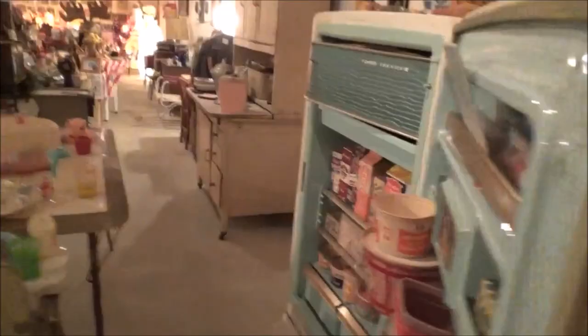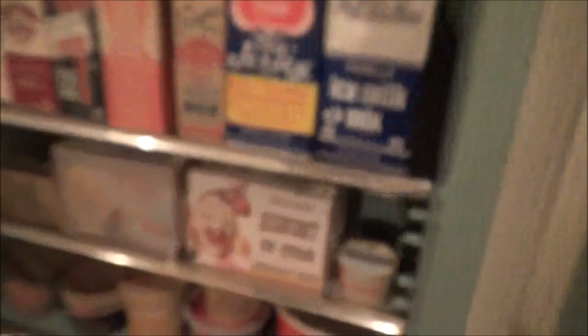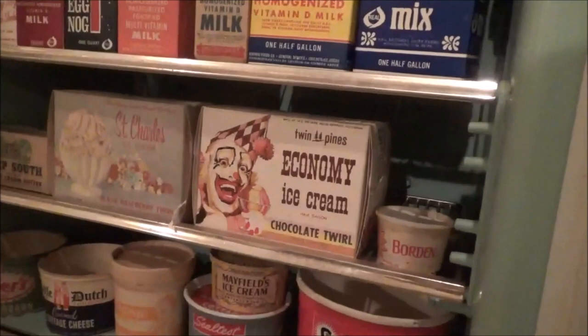This aisle is the furniture that was in the house when I was growing up — this was our breakfast table, my old high chair, and the refrigerator that was in the kitchen. Look at the clown on that ice cream. Believe it or not, he was one of the main kid show hosts up in Detroit — Milky the Clown, sponsored by Twin Pines Dairy.